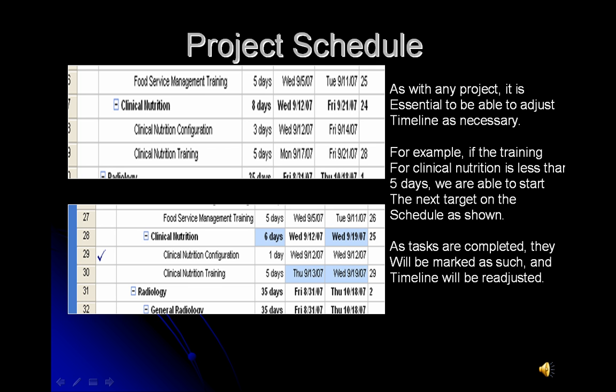An example of changing our timeline is demonstrated here. Clinical nutrition is assumed to take 8 days — first configuration, followed by training. However, if we should find that configuration of the clinical nutrition program should only take 1 day, we will then be able to implement our training for a total of 6 days, rather than the estimated 8. Our target deadlines are easily adjusted, and our final end date will also be adjusted. It is a very simple way to adjust our timeline in an orderly fashion, while still having adequate time in each department.